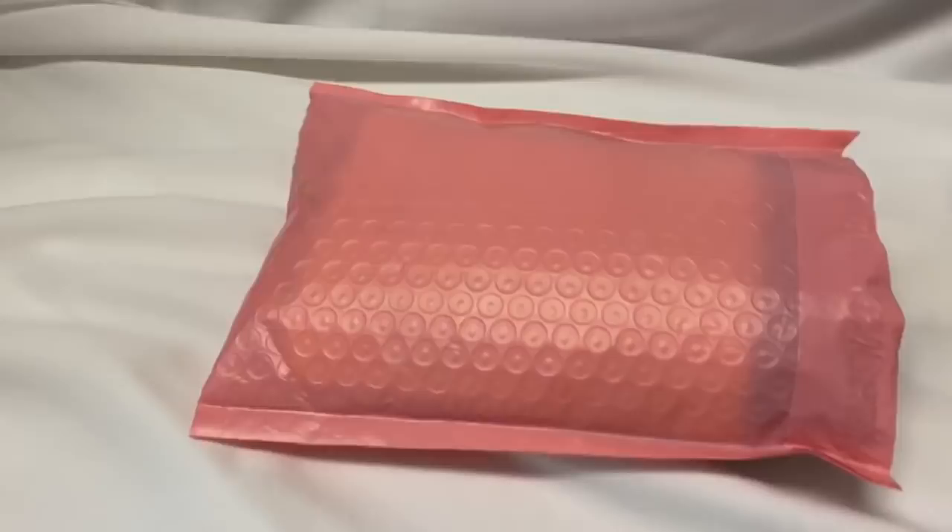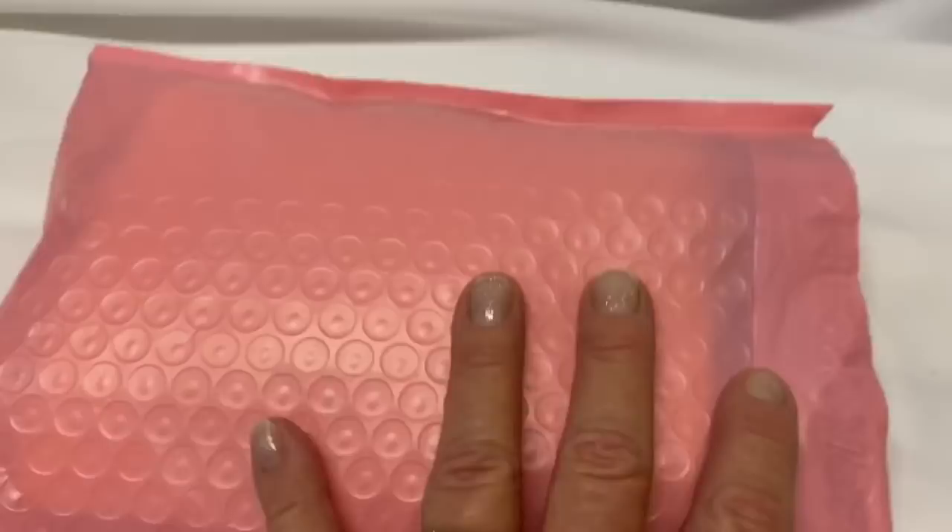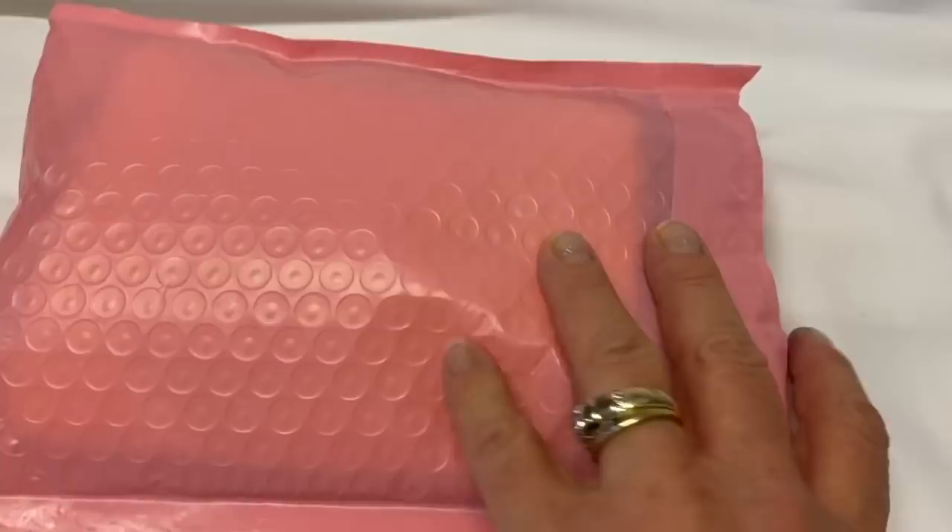So my husband went and checked my P.O. box this morning and he came home with a package from my friend Christy. So Christy, I got your package. I'm so excited to open it up and see what's inside. I haven't looked yet but I did open the side with some scissors just so I could do it while holding my phone with one hand. Let's see what's inside.